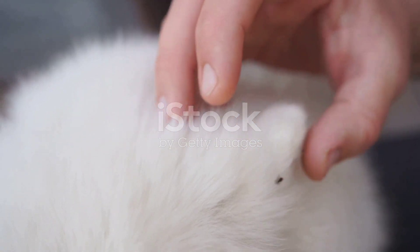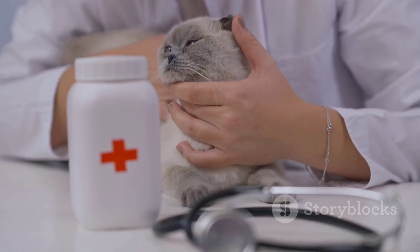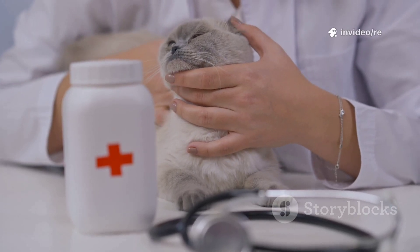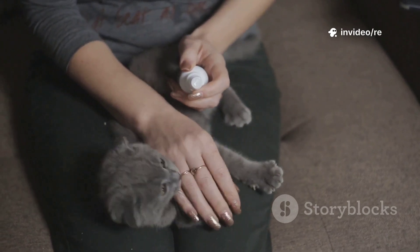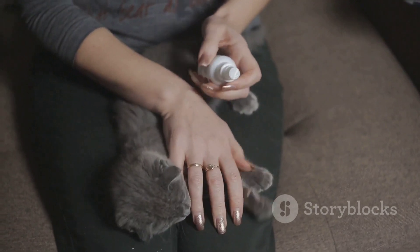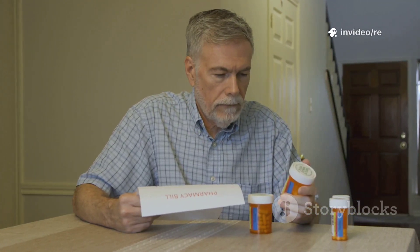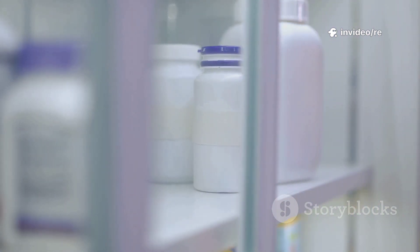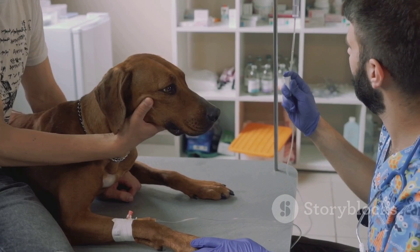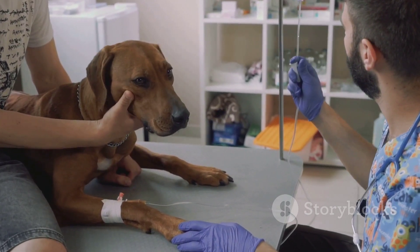It is absolutely critical to remember that products made for dogs should only be used on dogs. Never use a tick preventative formulated for dogs on a cat. Some common ingredients in dog products — particularly those containing permethrin — are extremely toxic to cats and can cause severe neurological damage or even death. Always read the label carefully, double-check that you are using the correct product for the correct species and weight, and store preventatives safely out of reach of all pets and children.